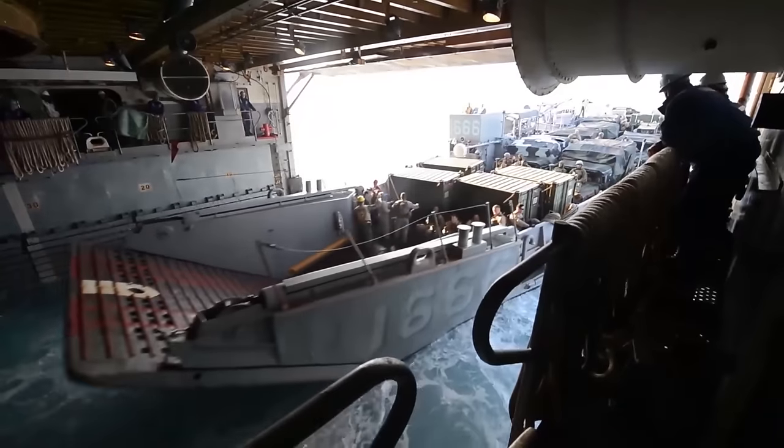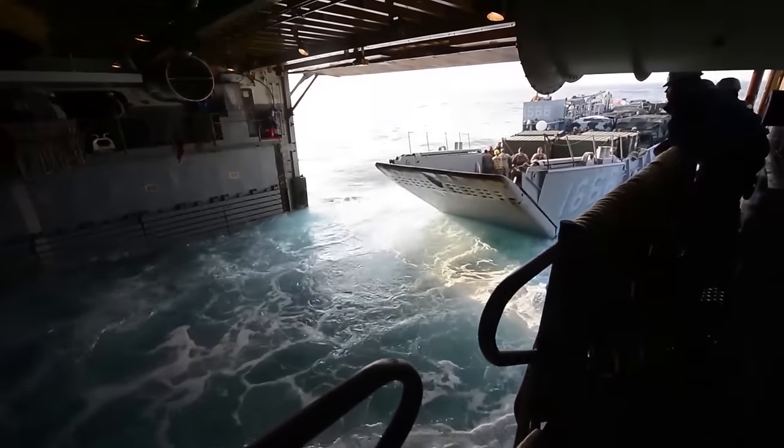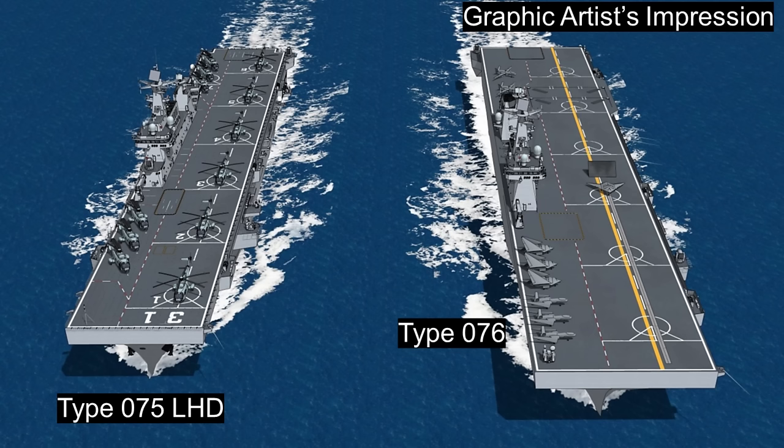Having established that this is a large warship the size of an LHD, or landing helicopter dock, the question remains: which LHD is this? Is it the Type 075, a 36,000-ton flat-top designed to carry helicopters and rotary-wing aircraft only? Or is it the upcoming Type 076, a much larger LHD designed to operate fixed-wing aircraft, especially drones and possibly carrier fighters?